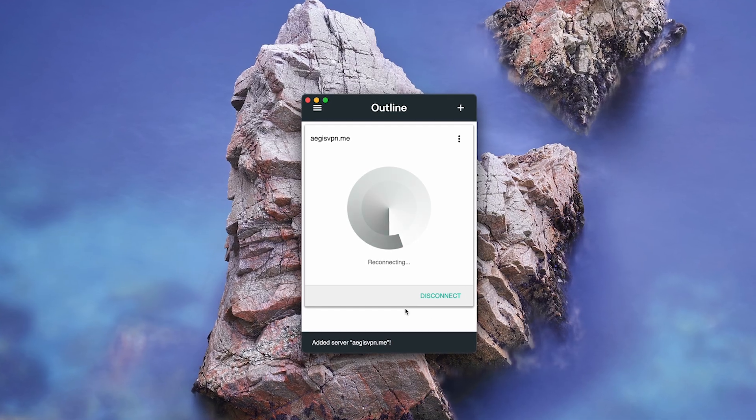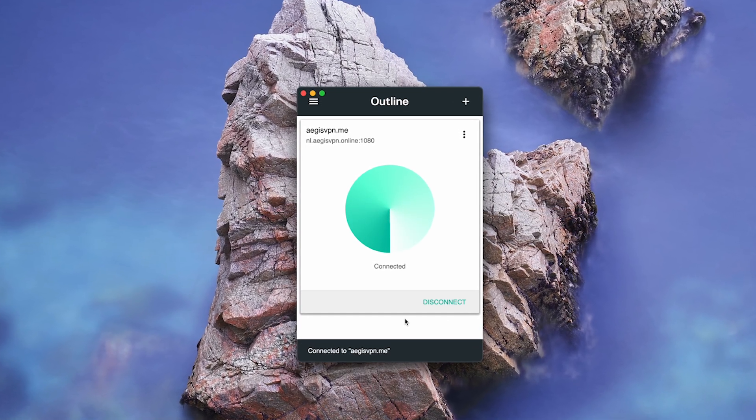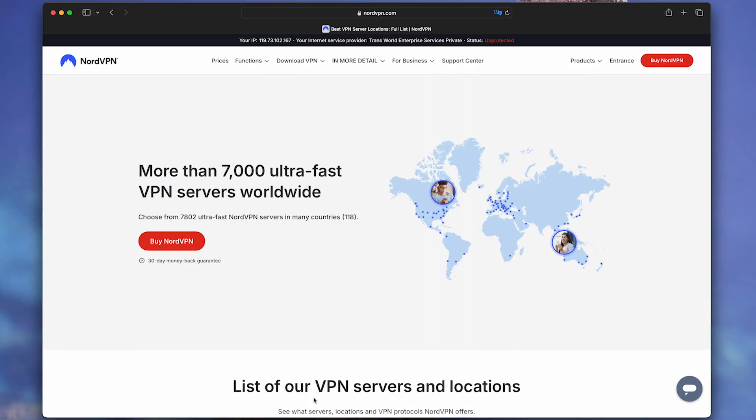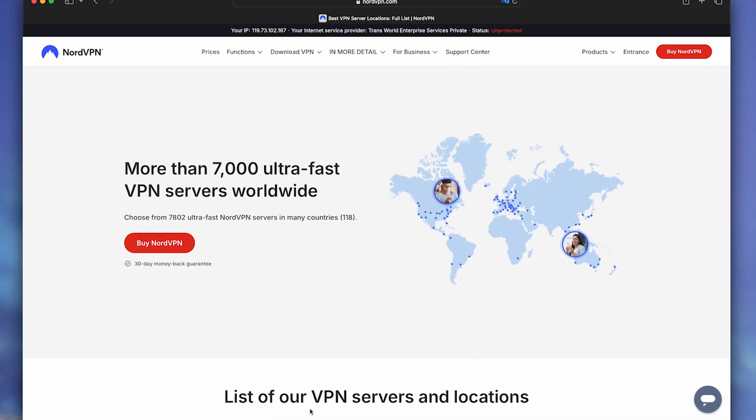The interface is super simple: one button to turn on and off, no unnecessary settings or features that nobody uses. There are few servers — 15 countries. For comparison, NordVPN has 60+, but quality matters more than quantity.